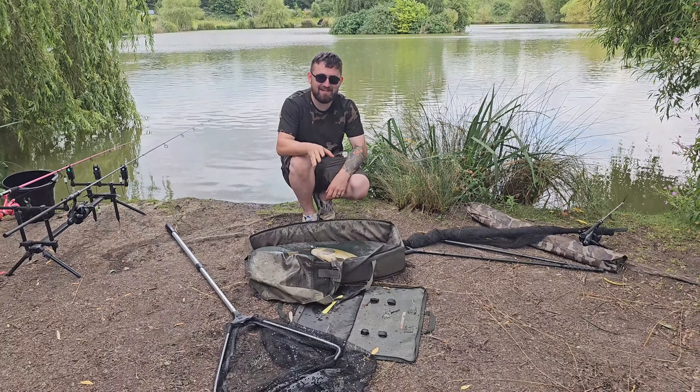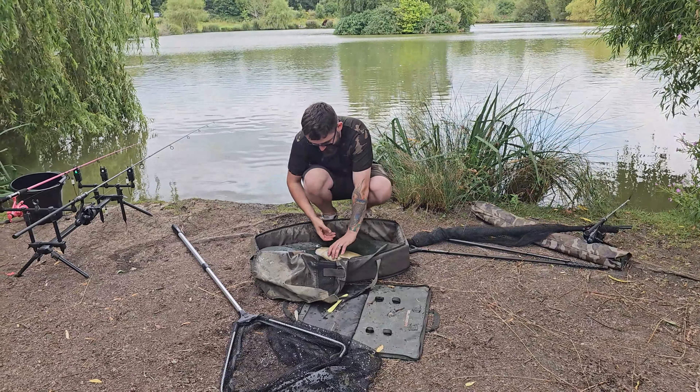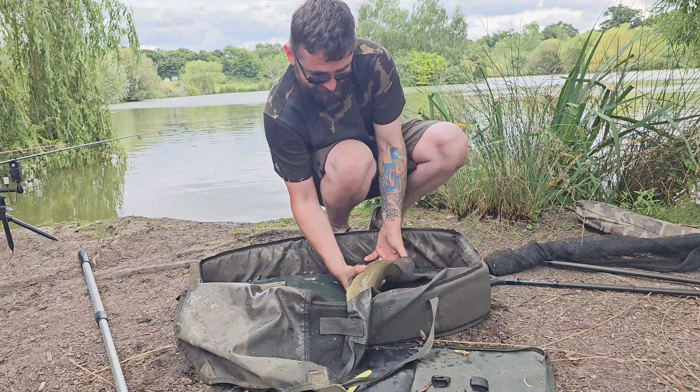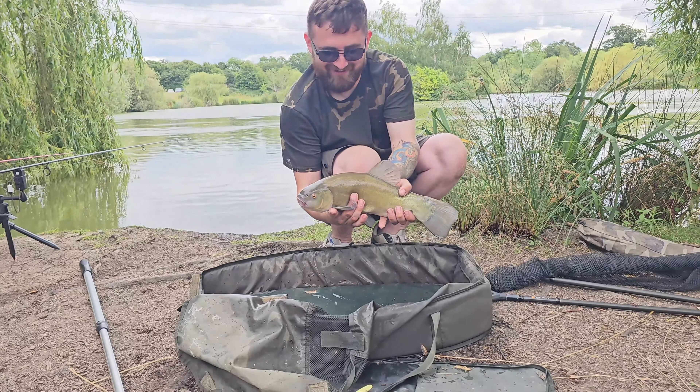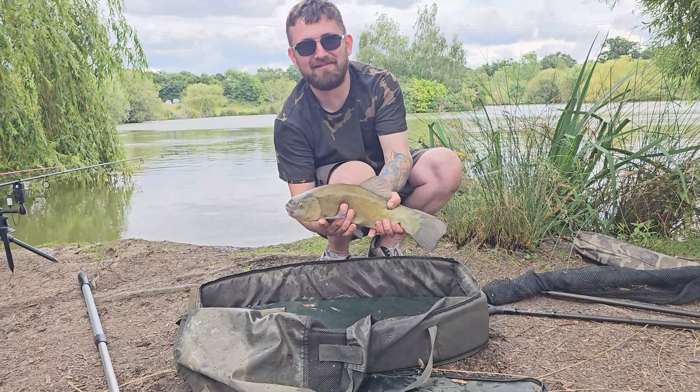This is a first for me — my first ever tench on KCA. Do you know what? It's the first one I've ever held. My first ever tench. Not bad little science, eh? I'm well happy with that. At least that's off the bucket list for fish.